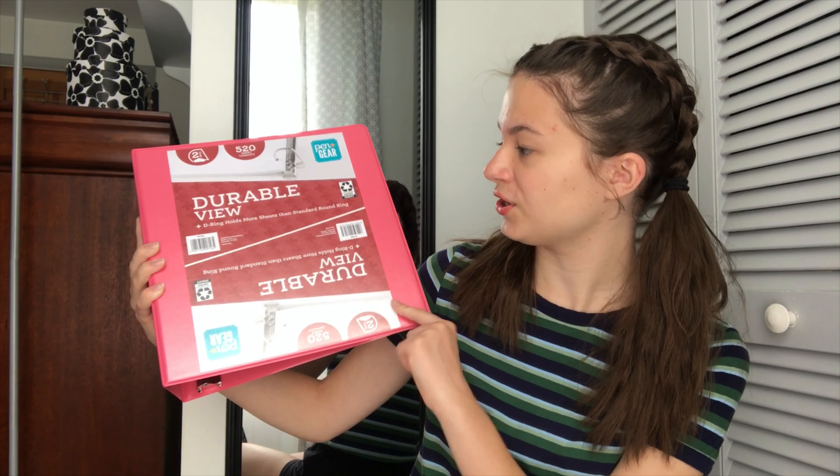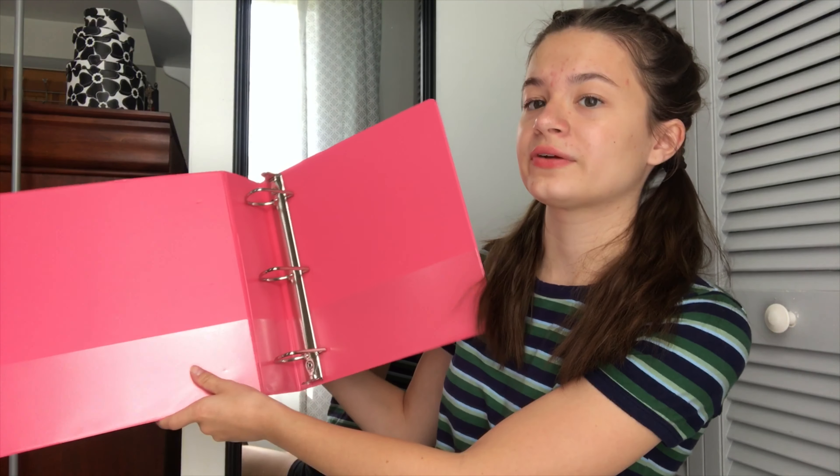Then this blue one and a half inch binder, and last but not least, I actually bought this binder last year for Spanish and it held up really, really well, so I got this plus the cute color.